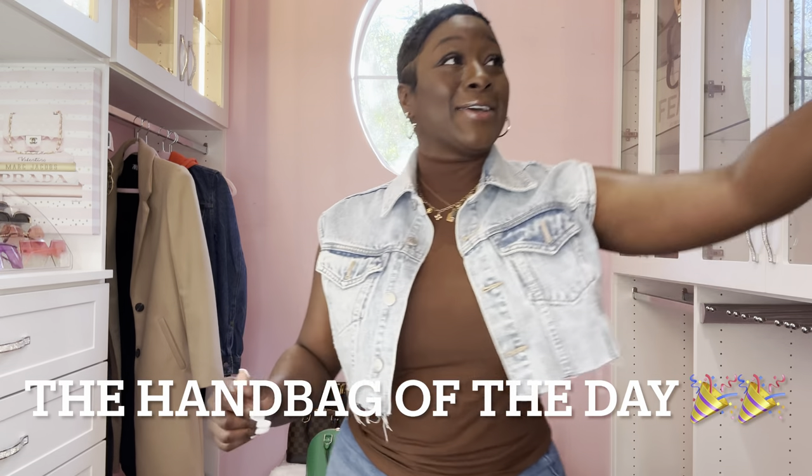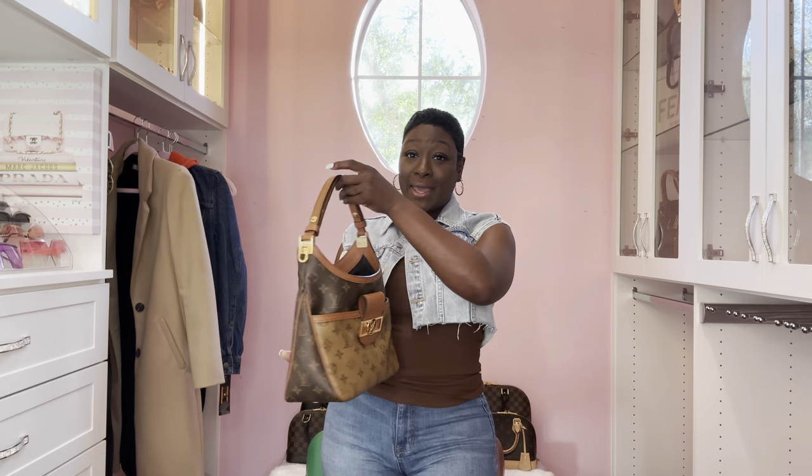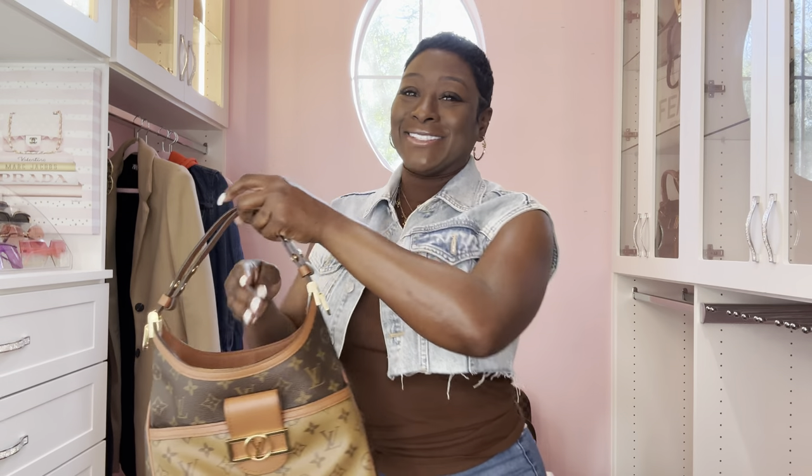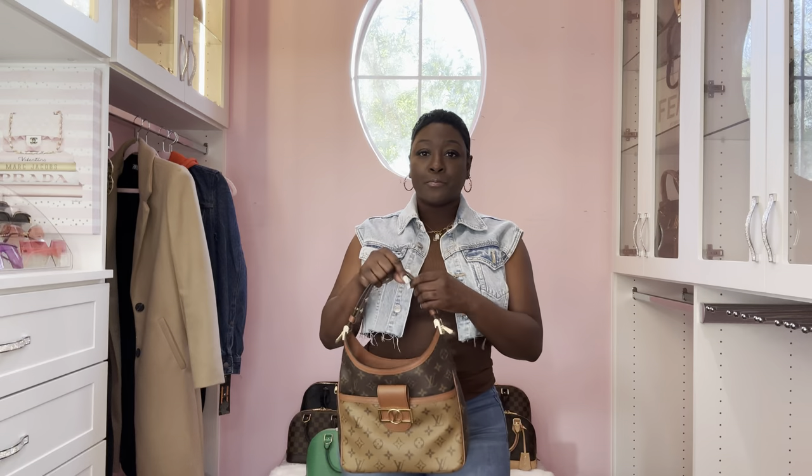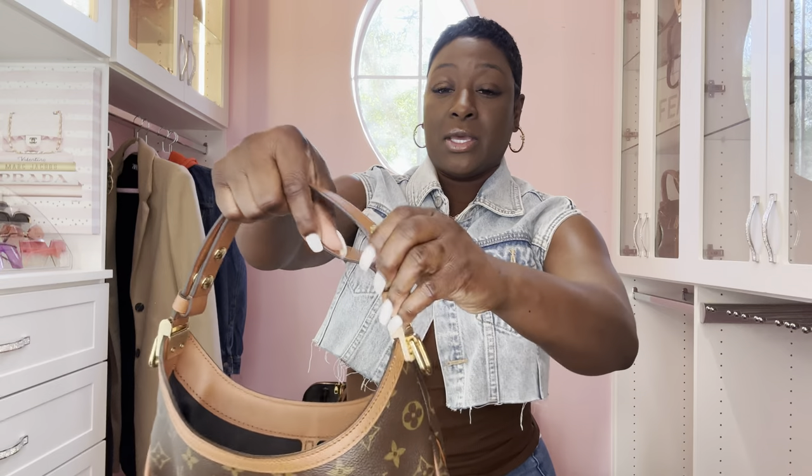The handbag of the day goes to my beautiful Dolphin Hobo in the PM size - I absolutely love this handbag. I could have gone with the Marquita Reverse Hobo Loop GM, but I wanted to get this beauty out for some sunshine today. I have it on the smallest setting so it can be the shortest, and I wanted to carry it as both a hobo and a tote. The top handle is not detachable but you can adjust it.